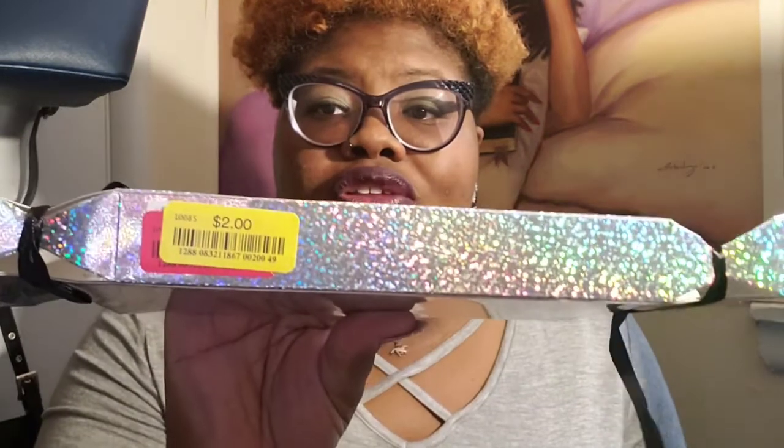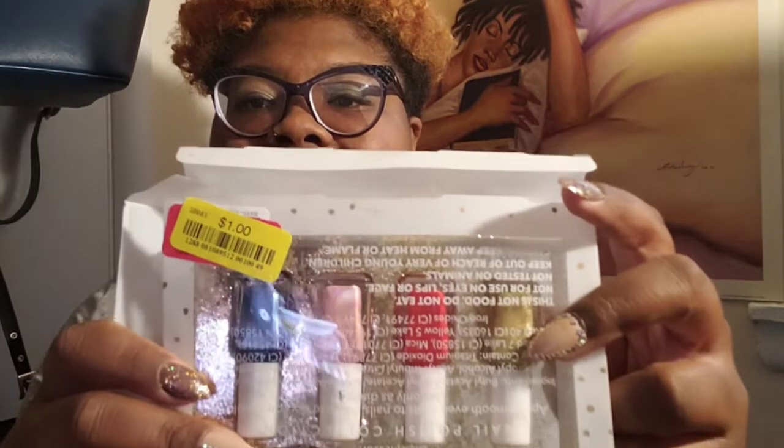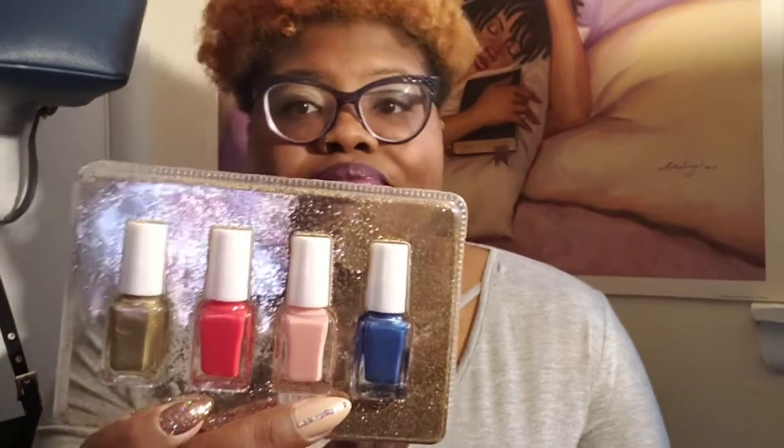Got another pack of polishes — only a dollar on the yellow tags. Let's look at these colors — these are nice. And this lotion right here, y'all — let me tell you something.